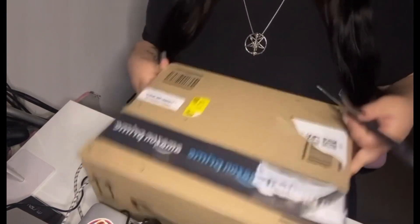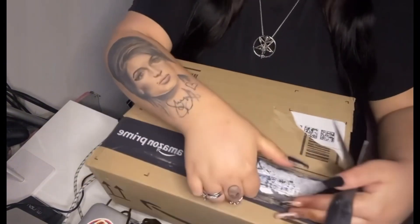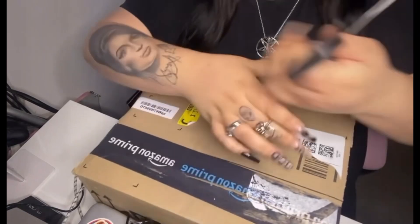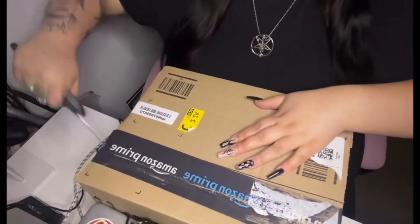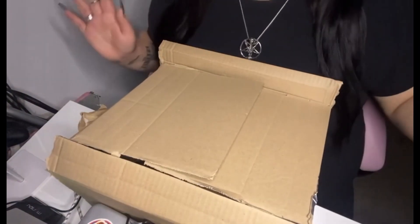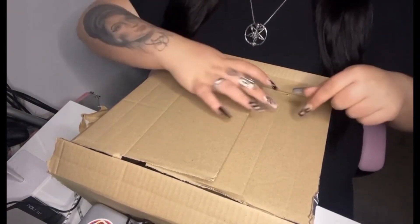Honestly it doesn't feel that heavy, so I don't know how good this is going to be. But I've always wanted one and it was advertised as haunted, so we are now opening it. That was ridiculous to get into — it was taped up so well.